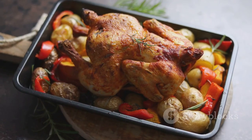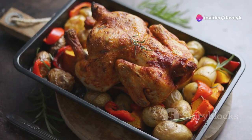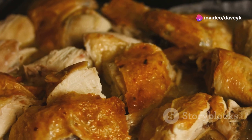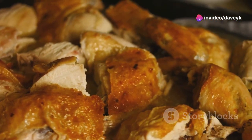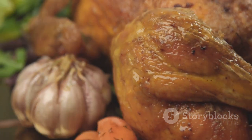While the chicken is roasting, you can prepare some simple sides like roasted vegetables or mashed potatoes. Once your chicken is cooked through, let it rest for a few minutes before carving. This allows the juices to redistribute, ensuring every bite is bursting with flavor.